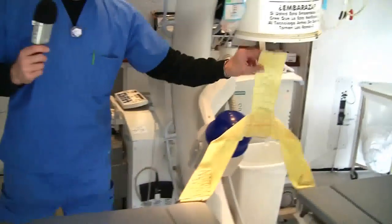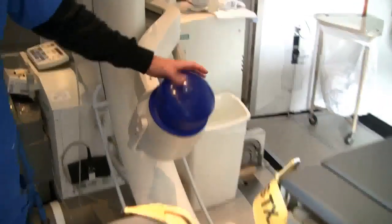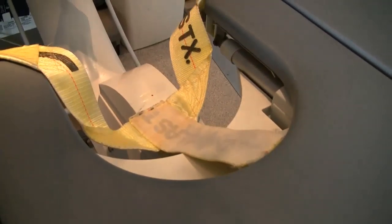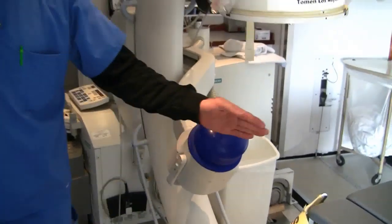The part that breaks the stone is this shockwave back here — the shock head. It's a water-filled bag. This slides over into a hole in the table up against the patient's backside, and then the shockwaves are transmitted through the water, through the patient's body, and to the stone to break the stone.